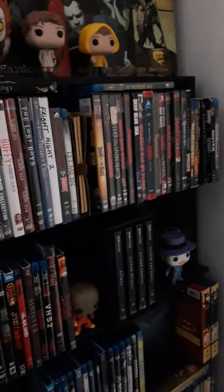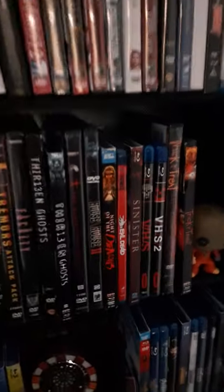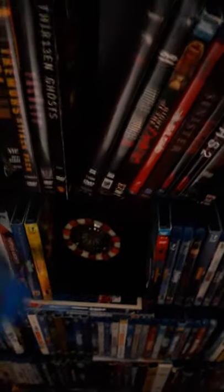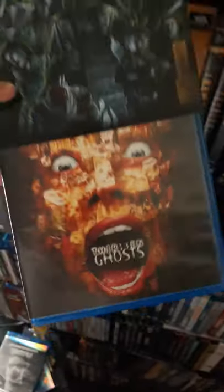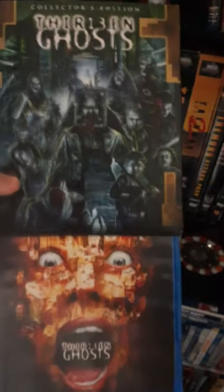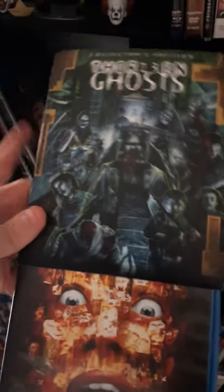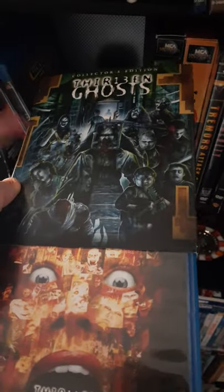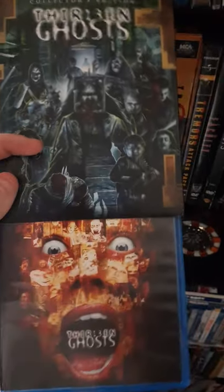If you haven't bought any of these Shout Factory releases like '13 Ghosts' or 'Trick or Treat,' they always come with beautiful new artwork. You can flip it on the inside — the inside cover has the original artwork. What I usually do is keep the slip cover on these, so the slip cover has the new artwork and the actual case has the old artwork. It's pretty cool and they usually come with really great bonus features.